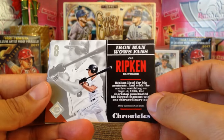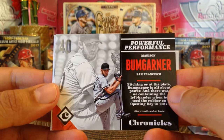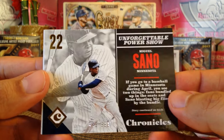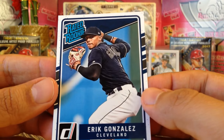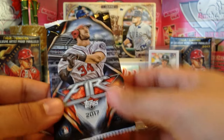We got Cal Ripken, Ryan Zimmerman, then we got Madison Bumgarner. We got Miguel Sano 643 out of 999 — Miguel Sano high number. And then we got a Rated Rookie of Eric Gonzalez. So that was the Chronicles pack. Let's go ahead and do the Topps Fire.